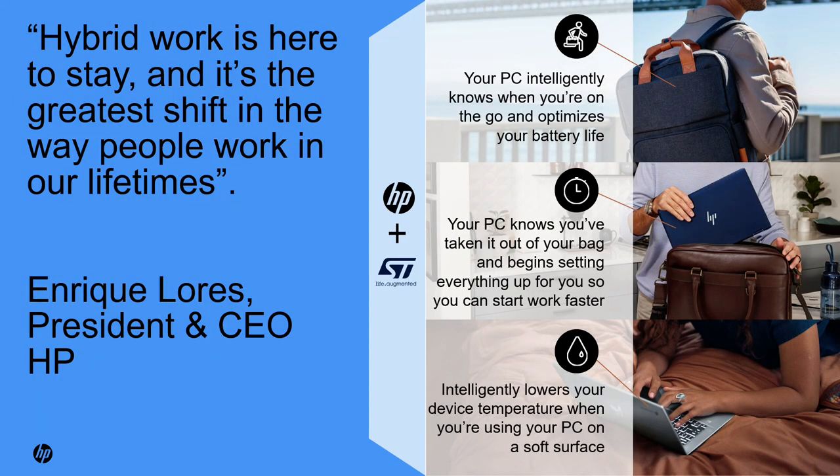The pandemic has brought about a major shift in the way we work, with hybrid work styles becoming the new norm. Here at HP, we recognize the importance of this, and we've partnered up with STMicro to not only leverage their technology, but also leverage their expertise in building an AI model that recognizes specific user context for smartly managing power and thermals. These are just a few use cases we've enabled with STMicro's technology.